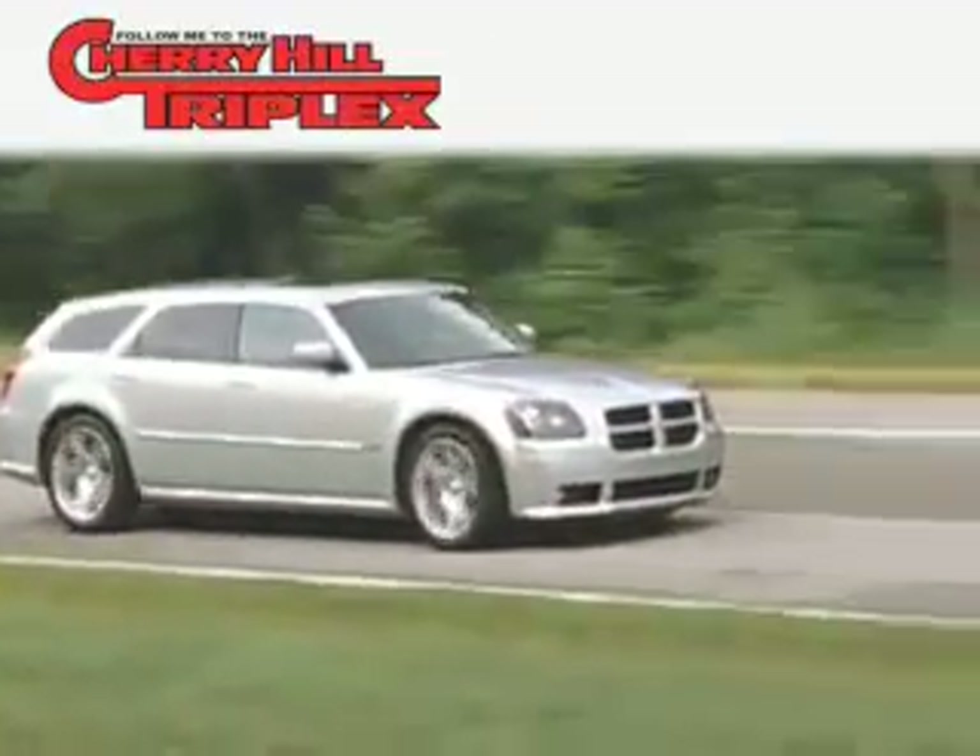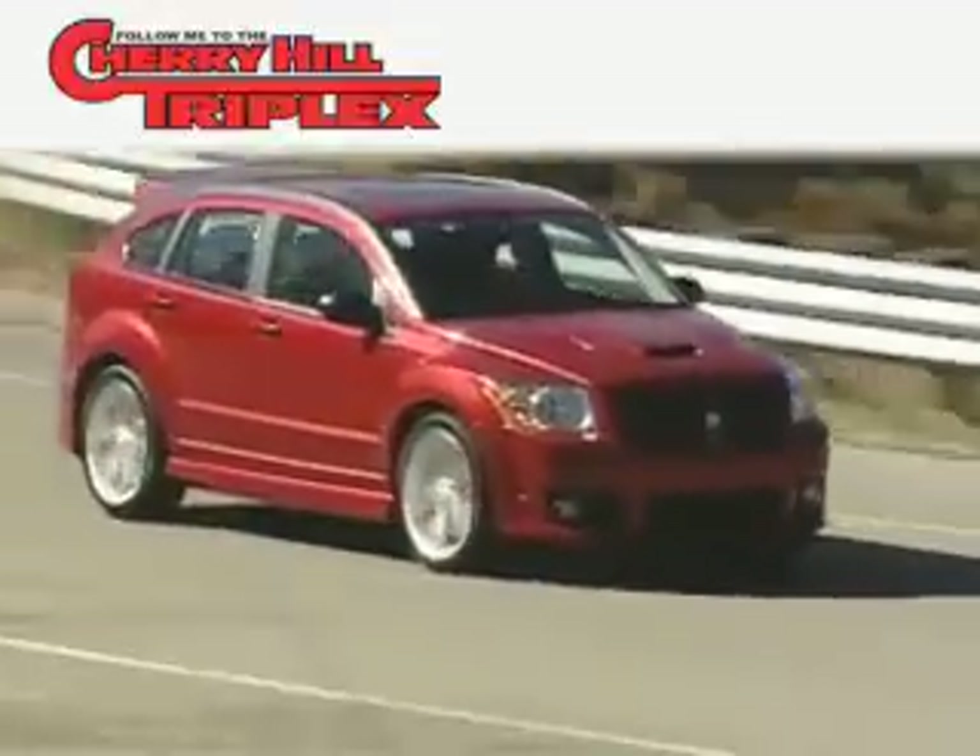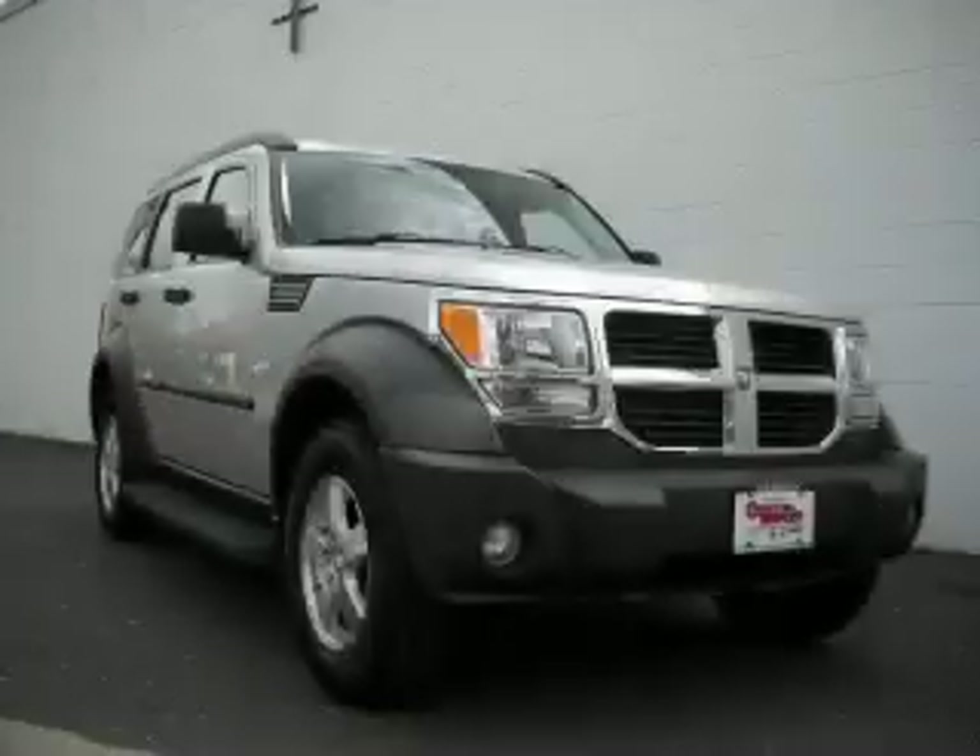Another fine vehicle offered by Cherry Hill Triplex. This is a 2007 Dodge Nitro, a great blend of utility, comfort, and style.